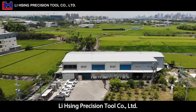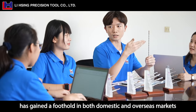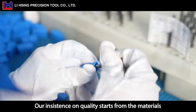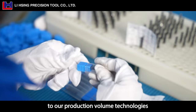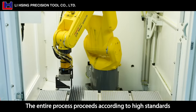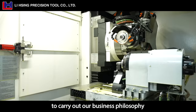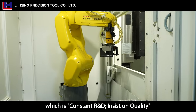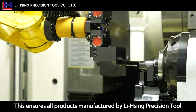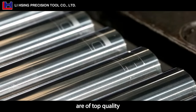Lixing Precision Tool Company Limited has gained a foothold in both domestic and overseas markets. Our insistence on quality starts from the materials to our production technologies. The entire process proceeds according to high standards to carry out our business philosophy, which is constant R&D and insistence on quality. This ensures all products manufactured by Lixing Precision Tool are of top quality.